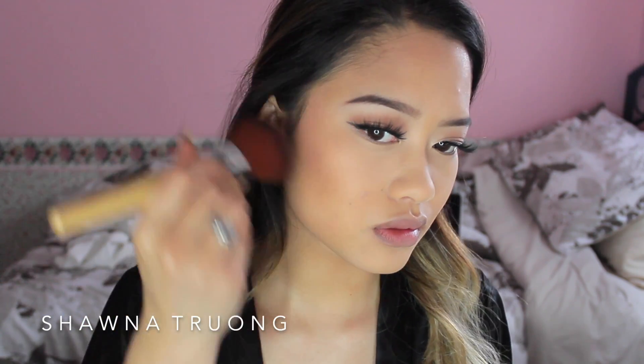For my blush, it does vary from day to day, but my usual drugstore go-to is just this ELF blush in Candid Coral. It's just so light and natural — it gives me a really nice, healthy glow.